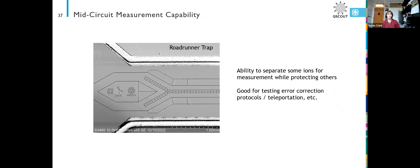Moving forward, we're looking into mid-circuit measurement capability to separate some ions for measurement while protecting others — people are very excited about this for testing error correction protocols, teleportation, and lots of other things that require you to reuse your qubits. The development of that is ongoing.